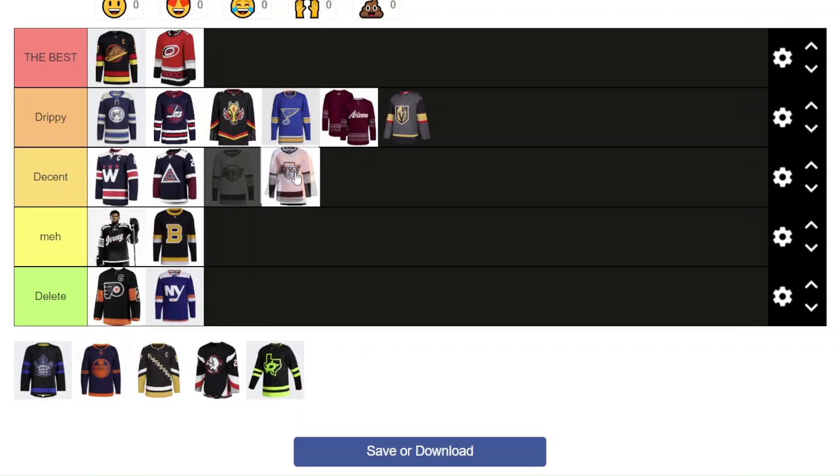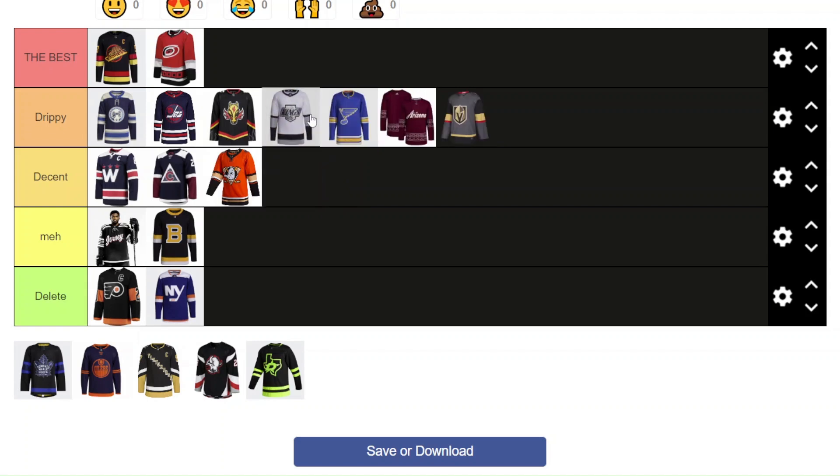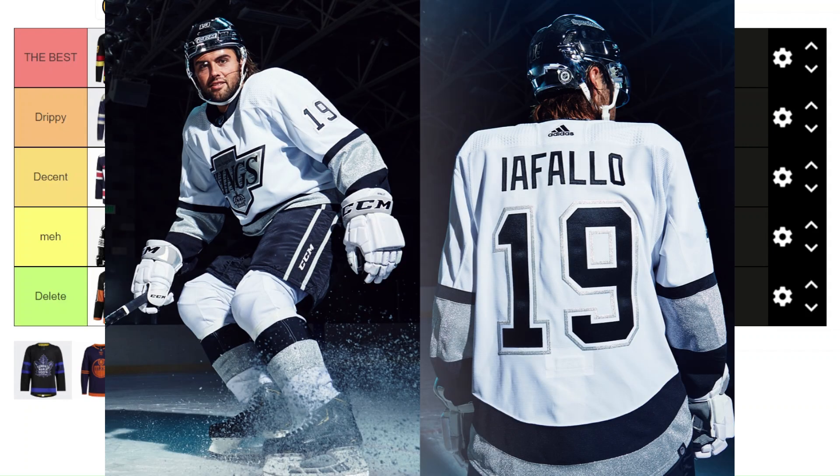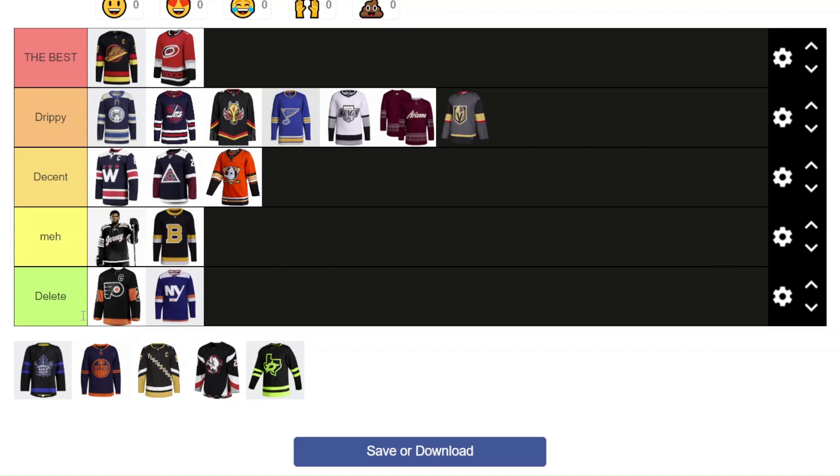Now the LA Kings — it's a newer alternate jersey for them. I'm going to put it in Drippy. I just love the chrome detailing on the logo and the shininess of the arms. In the images they released when these came out — I believe it was a year ago — it just looks so good under the lights in studio images. I know it's not the most colorful, but I still think it looks sick. Especially if you wear this out on the street, it looks really good.